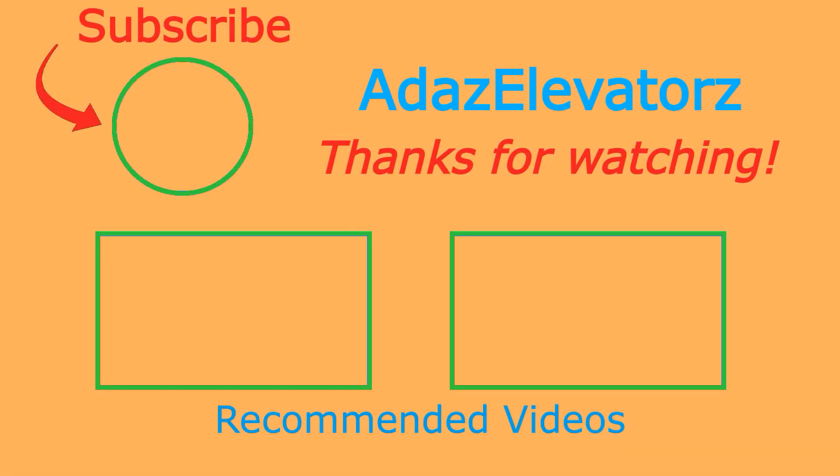Thanks for watching. I hope you enjoyed. If you haven't already done so, be sure to subscribe to Adda's elevators by clicking here.